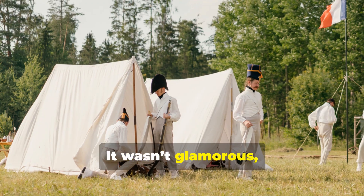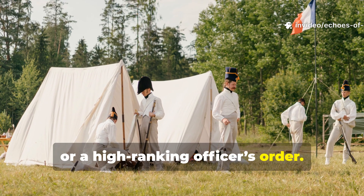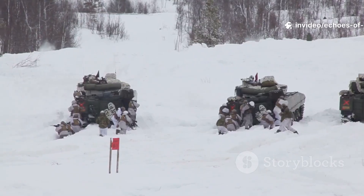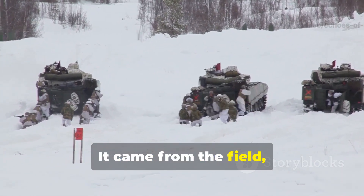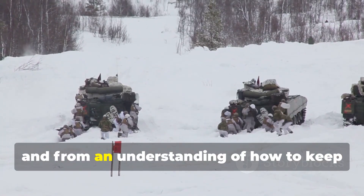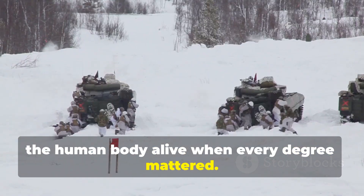It wasn't glamorous, and it didn't come from a top-secret lab or a high-ranking officer's order. It came from the field, from necessity, and from an understanding of how to keep the human body alive when every degree mattered.